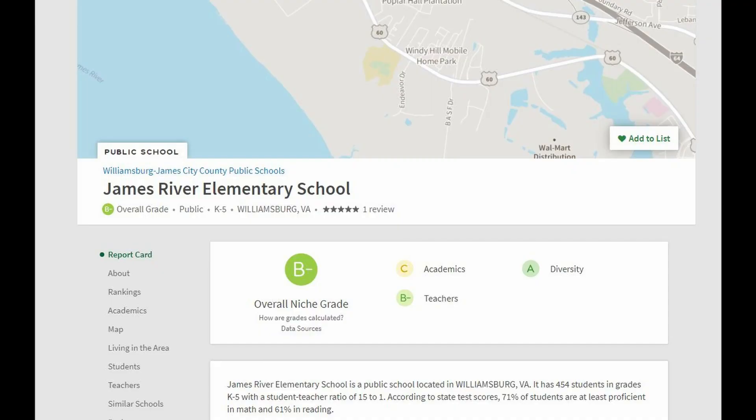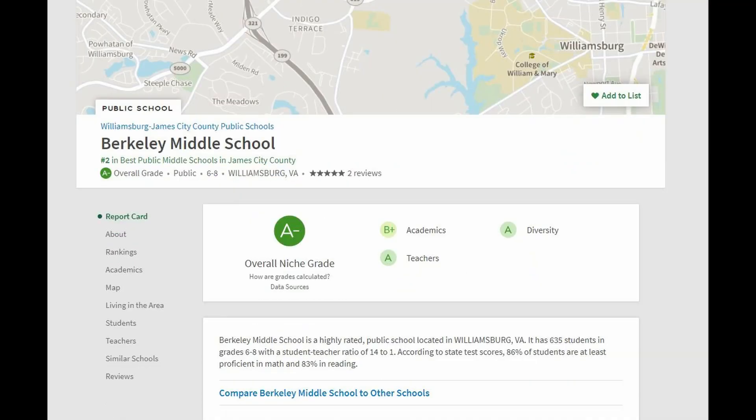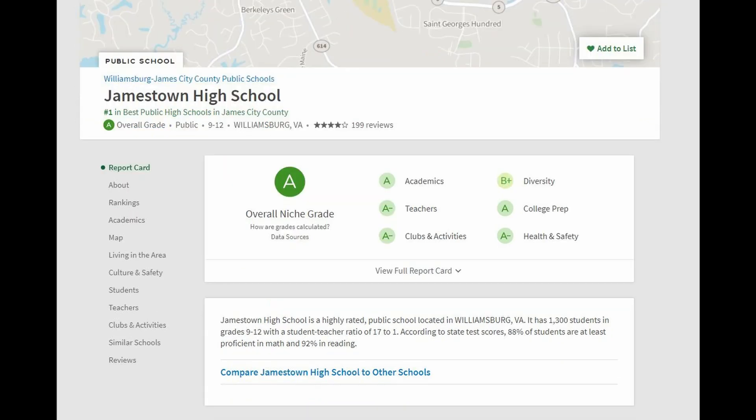For school districts, it's pretty straightforward: James River Elementary School for elementary, Berkeley Middle for middle school, and Jamestown High School. Jamestown is a very highly ranked high school in the entire Hampton Roads area.